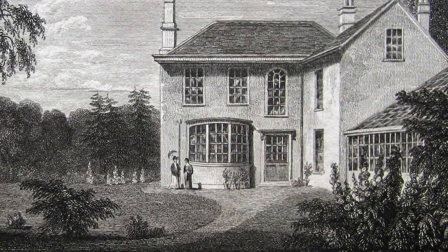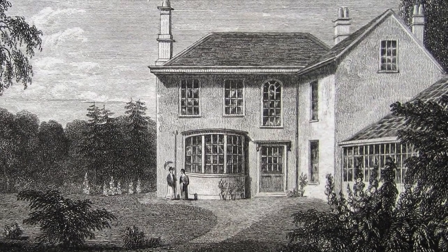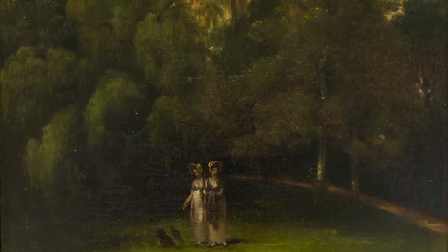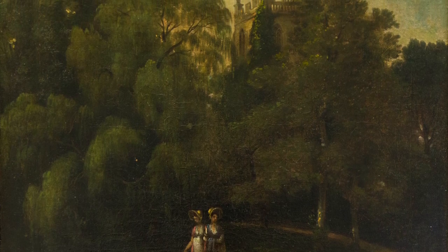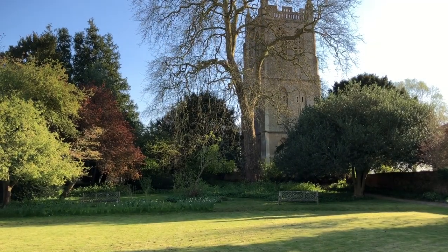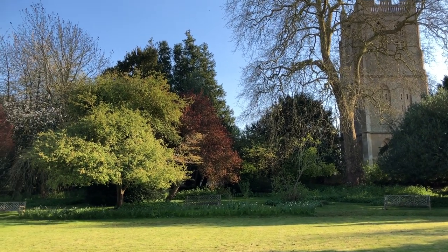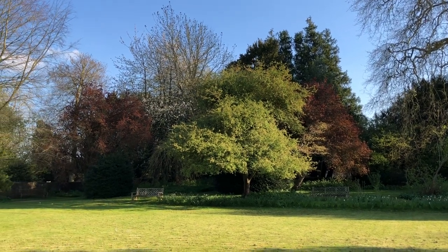Edward Jenner designed his garden as a refuge where he could retreat from his work and delight in the natural world. Some two centuries later it remains very much as Jenner would have known it, a peaceful haven in the heart of Berkeley. From the vinery and sweeping lawn to the woodland area with its decaying tree stumps and rustic summer house, Dr Jenner's garden is a rare survival of a small town garden in the picturesque style.